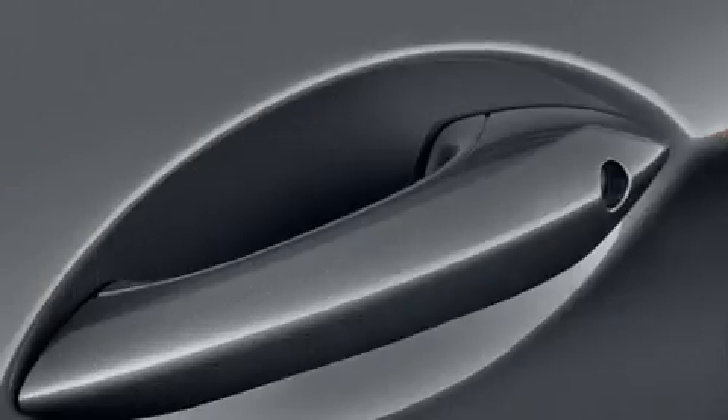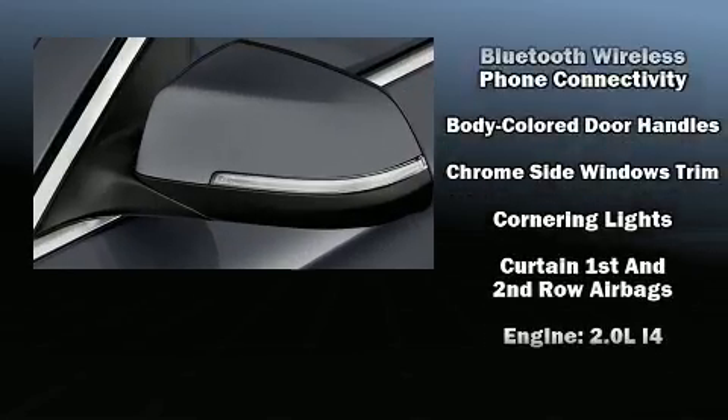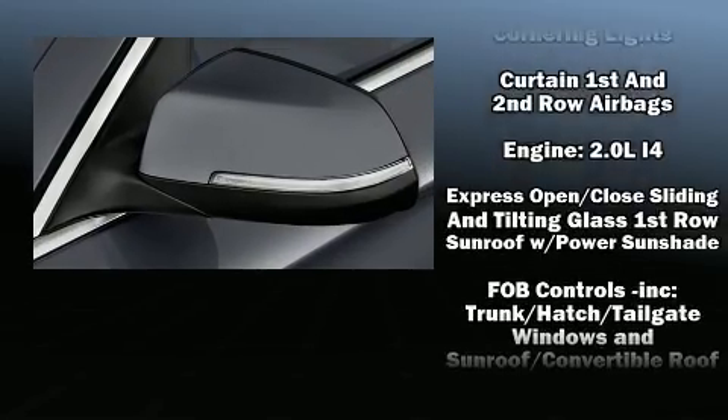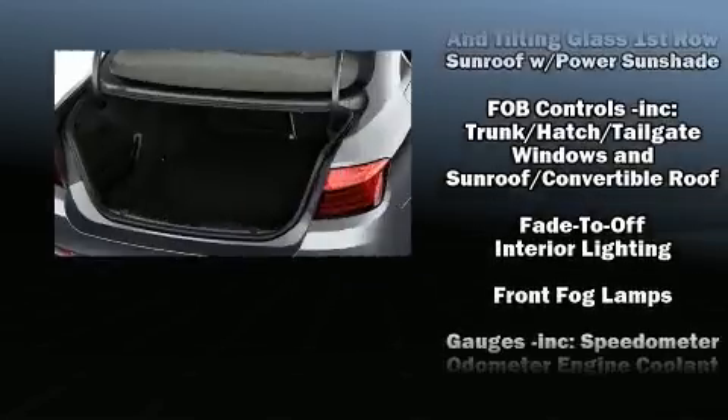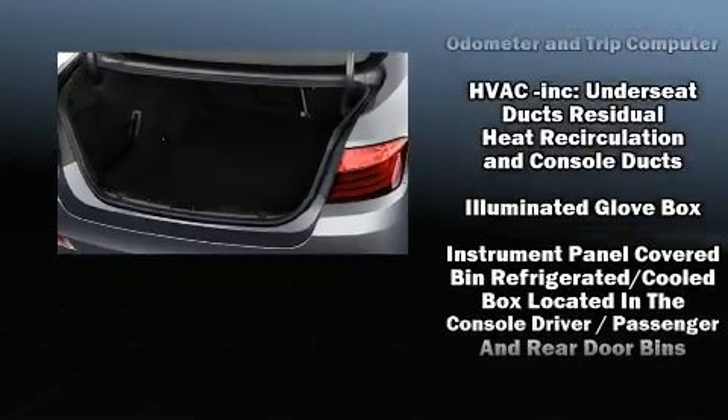BMW also prioritized safety and security with features such as dual front impact airbags with occupant sensing airbag, head curtain airbags, anti-whiplash front head restraints, an emergency communication system, and four-wheel disc brakes with ABS.